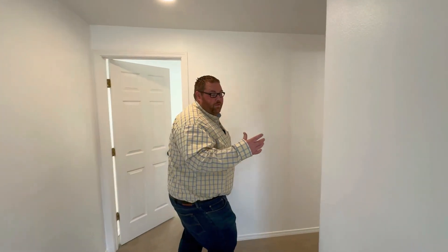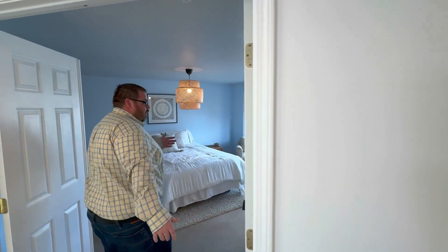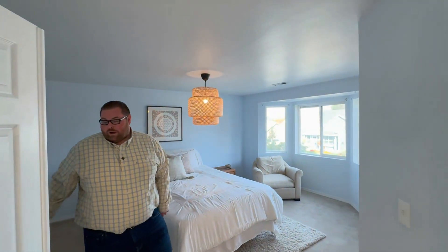Upstairs we have three good sized bedrooms, along with a bathroom to serve those bedrooms, and at the very end of the hall we have a good sized primary room with a great bathroom and a walk-in closet.